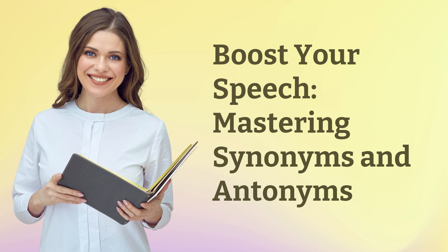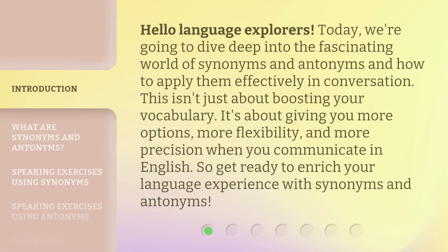Boost Your Speech — Mastering Synonyms and Antonyms. Hello, Language Explorers! Today, we're going to dive deep into the fascinating world of synonyms and antonyms and how to apply them effectively in conversation. This isn't just about boosting your vocabulary. It's about giving you more options, more flexibility, and more precision when you communicate in English. So, get ready to enrich your language experience with synonyms and antonyms.